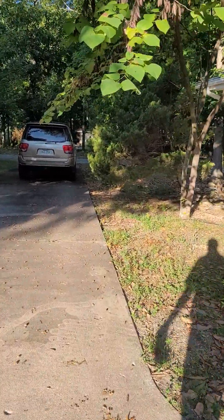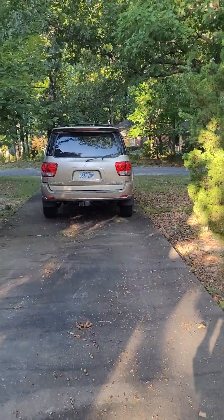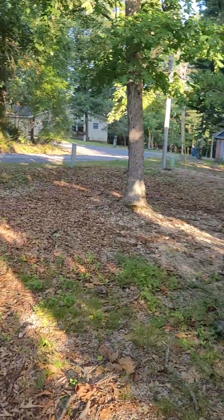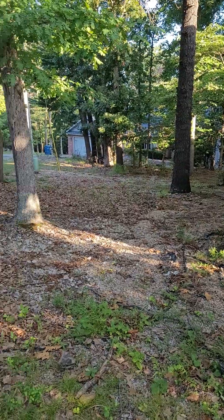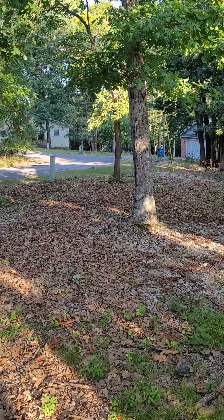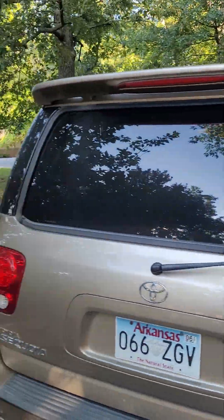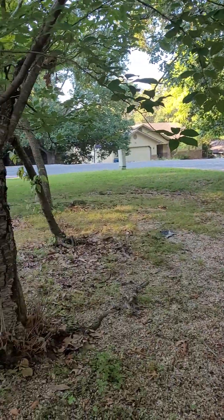We'll go check out the side yard. Because actually, for Bella Vista, there's quite a bit of yard here. Here on the side there's the AC unit. It's a really pretty lot, and there's the rest of that front.